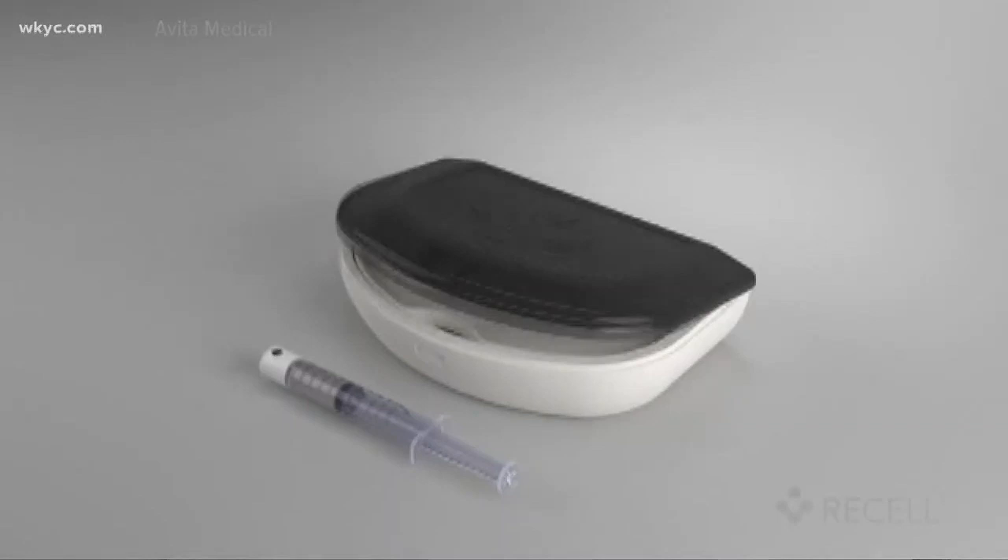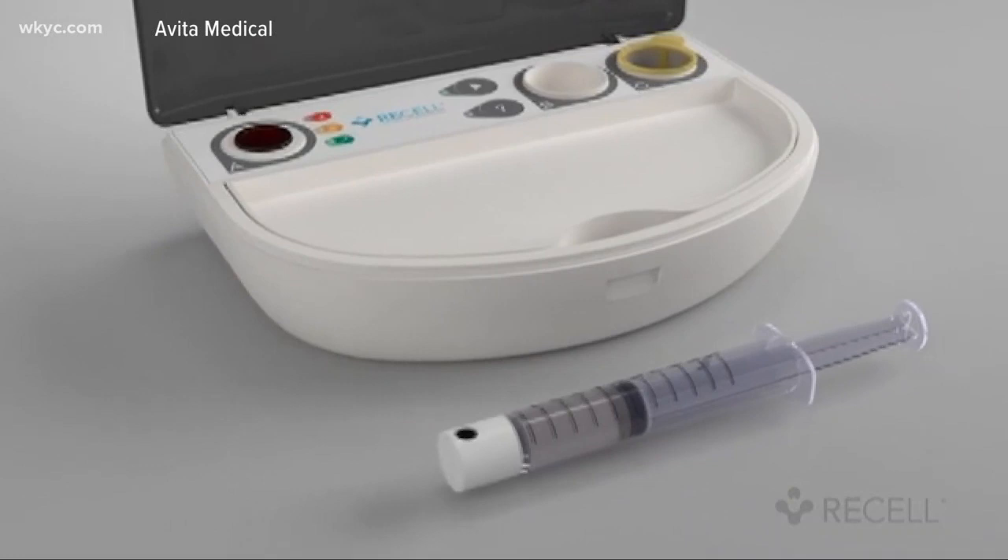She had some help with a new FDA-approved device called ReCell. Sarah was the first patient at MetroHealth's burn unit to use it. With this product, what we're able to do is clean that surface and actually spray these cells onto that new surface.